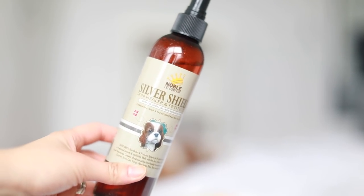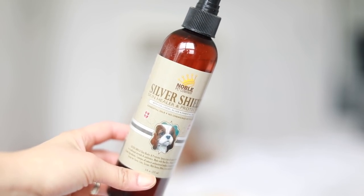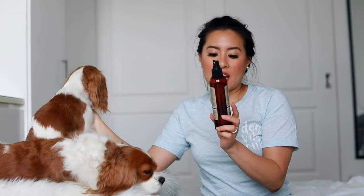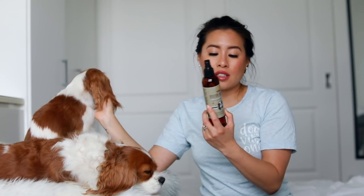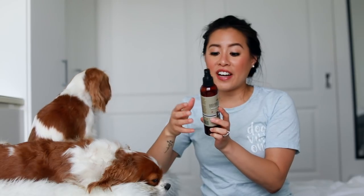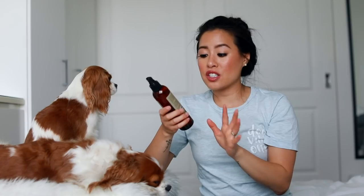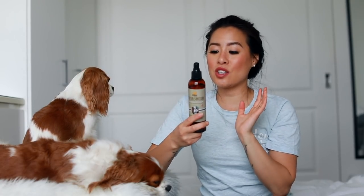No judgement if that's what you choose to do. But what I found — and I think one of you on YouTube told me about it — is a silver shield spray. This is a natural alternative to antibiotics: a colloidal silver solution with essential oils from Noble Pet Company. It fights infection just like synthetic antibiotics but with no side effects, and someone suggested using it on a cotton round around her eyes to help the smell, and it really does work.